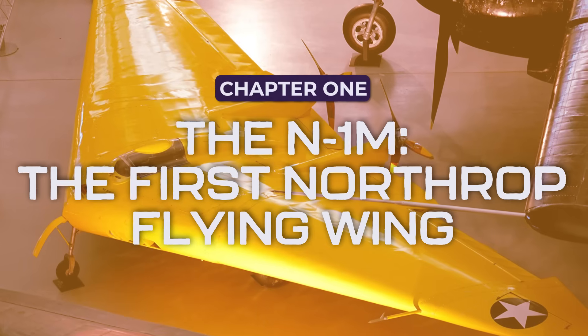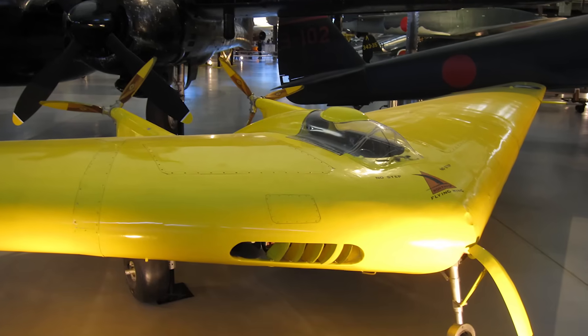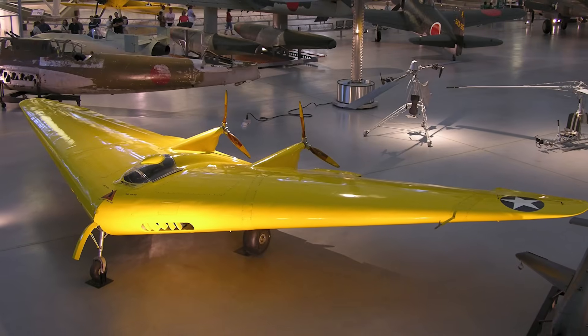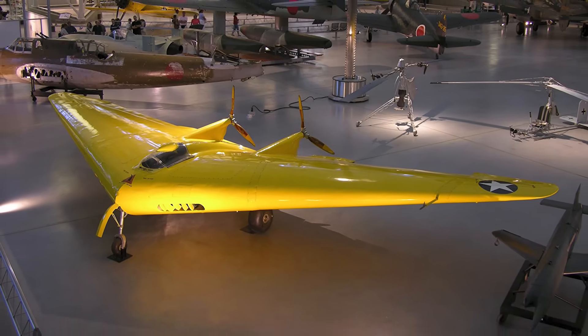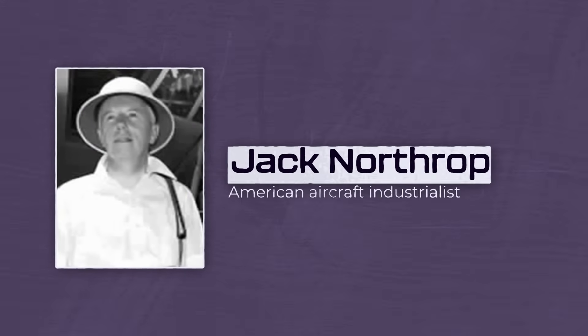Before the stealth bomber, before the YB-49 jet-powered giants, before any of the revolutionary aircraft that defined aviation's future, there was the N1M — Northrop's first true flying wing. It was small, it was strange, and it was the first step towards an aviation dream that would take decades to realize. Developed in the early 1940s, the N1M was an experimental aircraft built by Jack Northrop, the man who believed that the most efficient plane was one without a fuselage or tail.